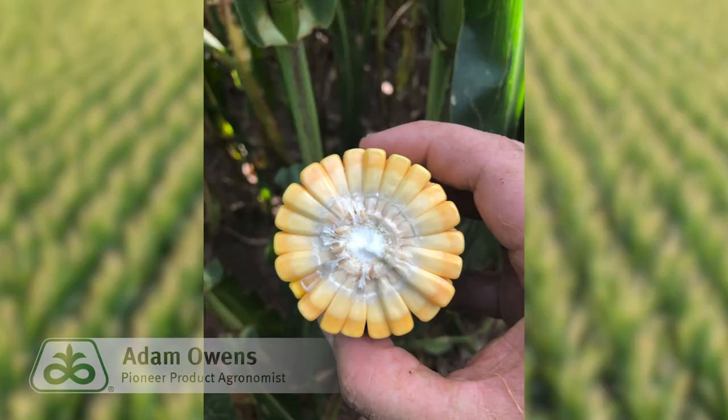Hey folks, Adam Owens, product agronomist for Pioneer. I want to talk to you today about one of our proven hybrids, P1366.